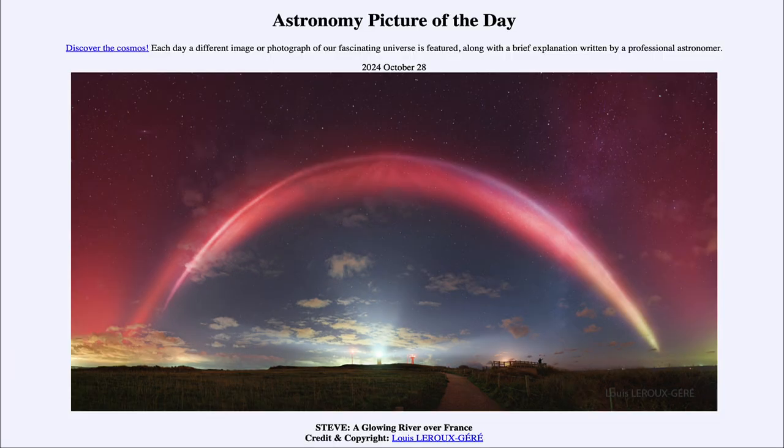So that was our picture of the day for October 28th of 2024, titled Steve, a Glowing River Over France. We'll be back again tomorrow for the next picture, previewed to be Web Stars — so we'll see what that is about tomorrow. Until then, have a great day, everyone.